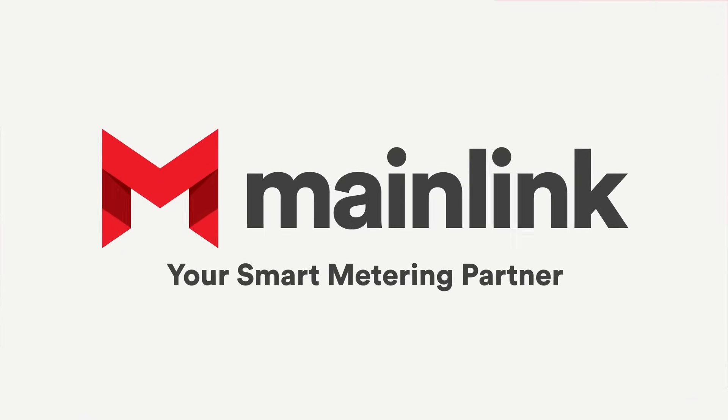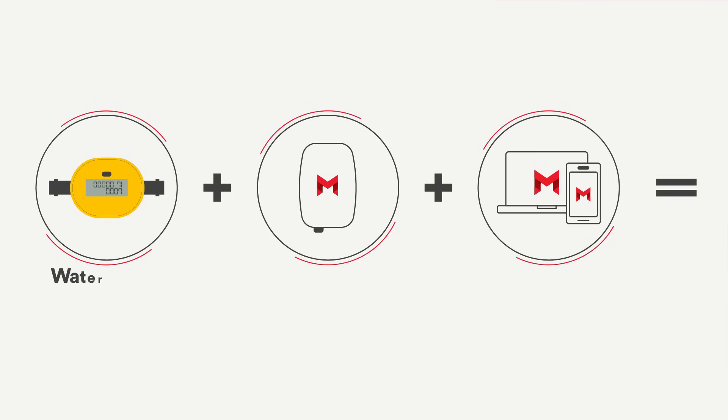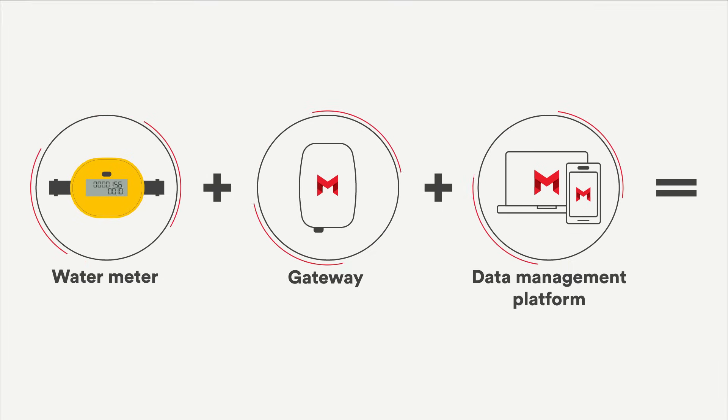Mainlink's all-in-one metering package is as simple as one, two, three — with our water meter, gateway, and data management platform.